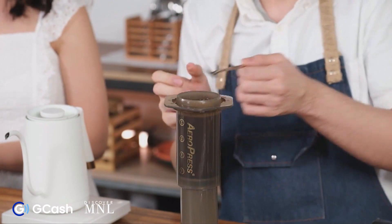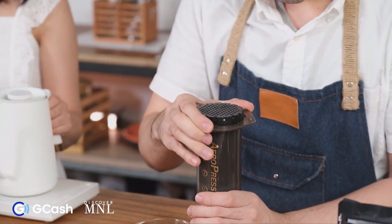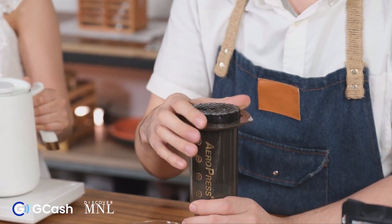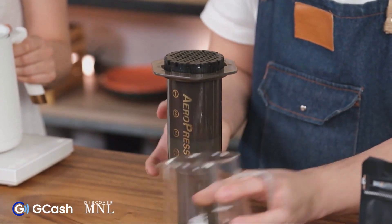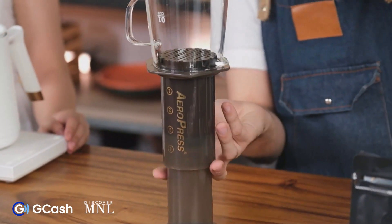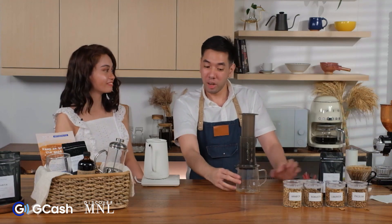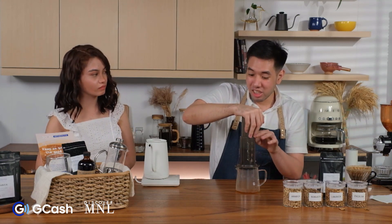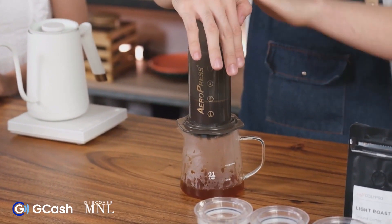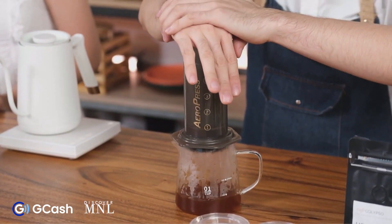We don't want to over-stir either — keep it gentle. I want to press down just a little bit until I can see the coffee starting to come out. To extract, I place my carafe on top and then invert — that's why it's called the inverted method. The brewing time is ideally 1 minute 30 seconds to 2 minutes before inverting. Then we gently press down. If the pressure is too strong, we might crack the carafe or the Aeropress might burst. Press down within 30 seconds.